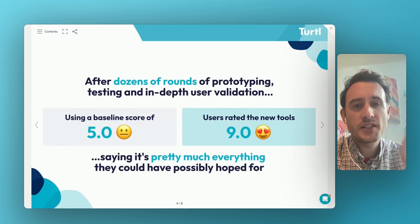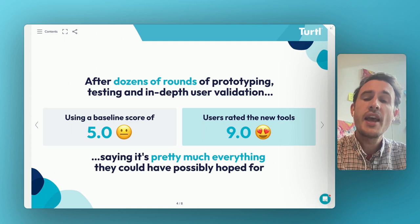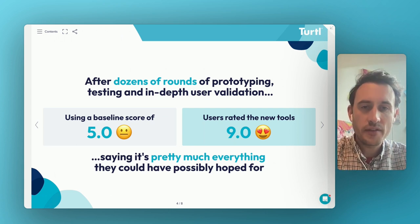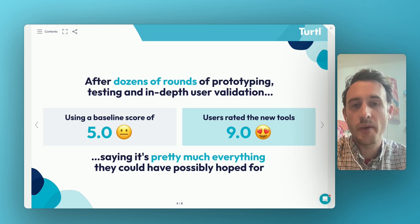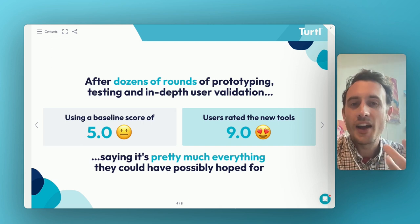We've been busy prototyping, testing, and validating. With the final prototype, we said to testers: let's fix the existing edit tools in the platform at a five out of ten — right in the middle of that naught to ten — how would you rate these new tools? And we've had very consistent feedback and rating of nine out of ten for the new improved edit creation experience. Users have said it's pretty much everything they could possibly have hoped for. And one very happy camper said it's like Canva, but just much nicer — and I think that's pretty much a ringing endorsement.